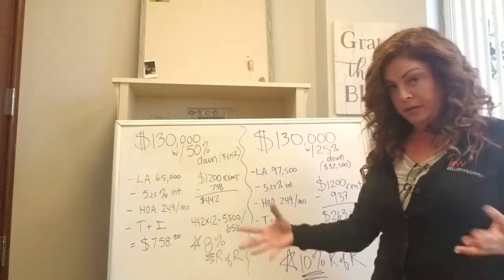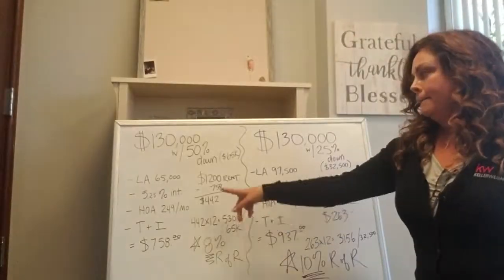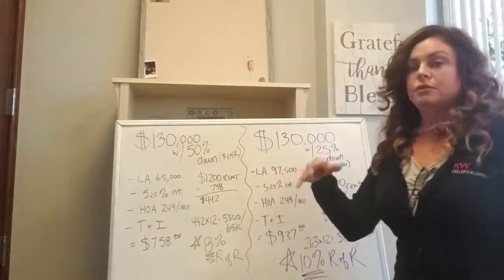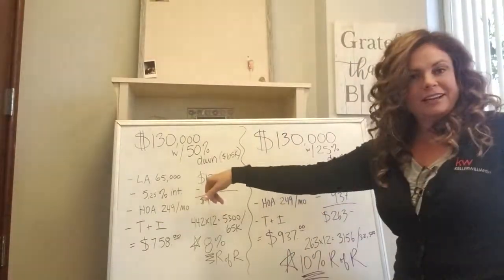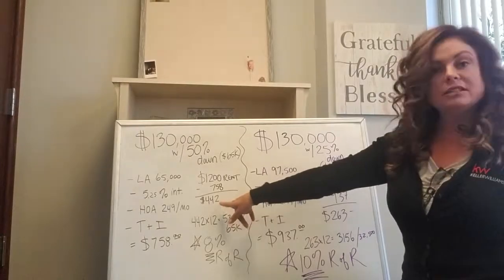The mortgage payment including taxes, insurance, and HOA would be $758. So let's say you're collecting $1,200 a month in rent. Rent in Bakersfield is a lot cheaper than Santa Clarita and LA, just FYI — so that's not a mistake. Minus the $758, that's $442 positive cash flow.